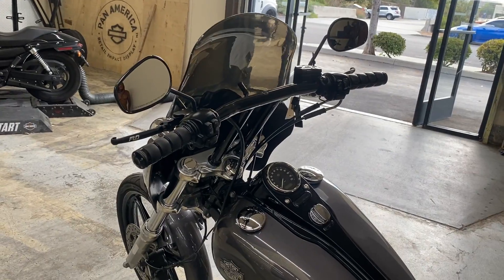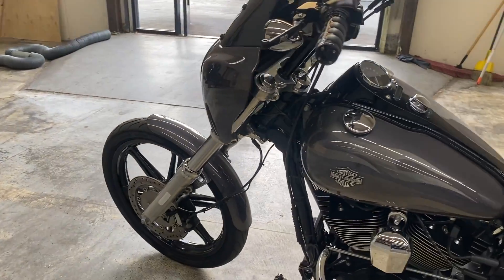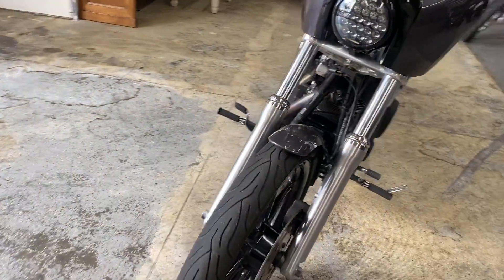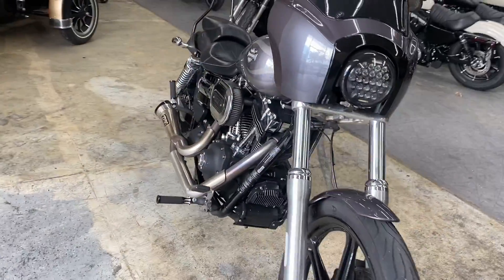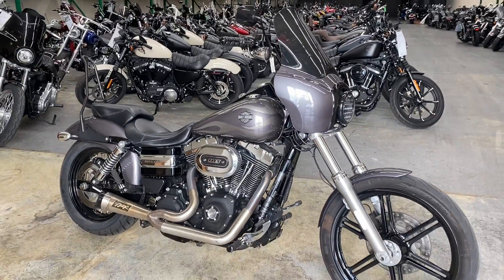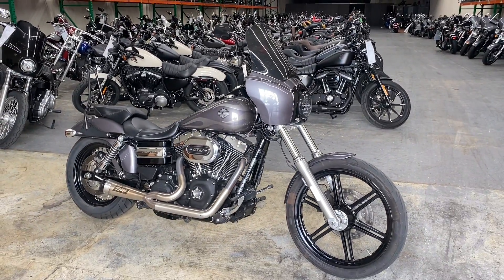T-bar setup and the cast wheels. Awesome bike. Come on in and check it out. We're open for test rides six days a week.